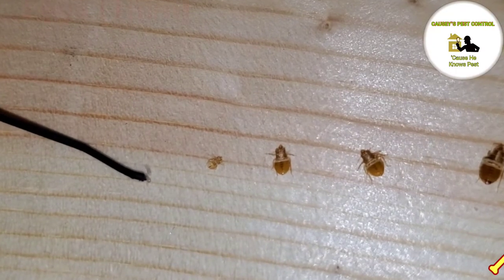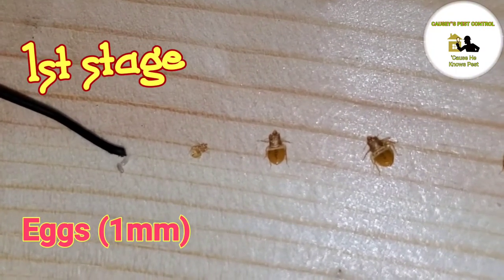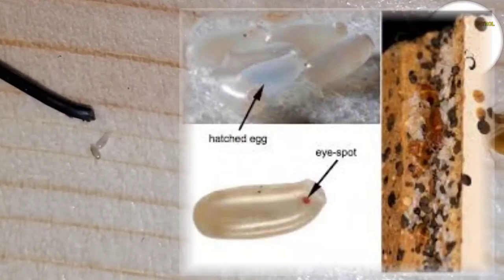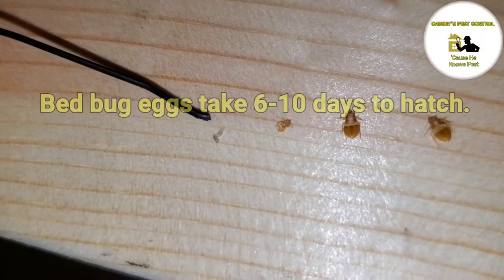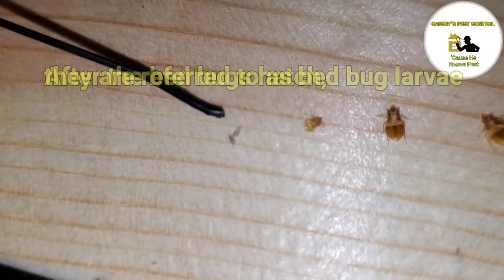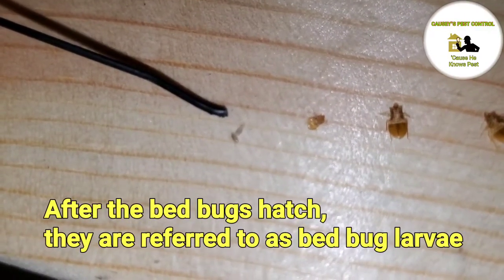The first stage are the eggs, which are approximately 1mm. Bed bug eggs take 6 to 10 days to hatch. After the bed bug hatches, they are referred to as bed bug larvae.